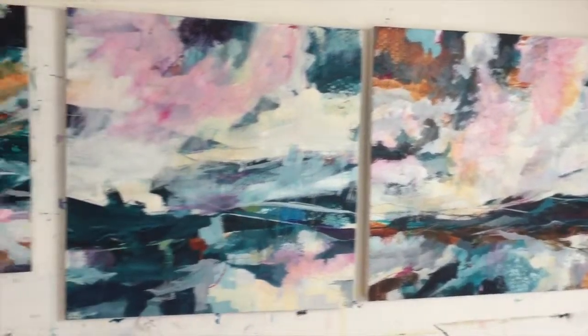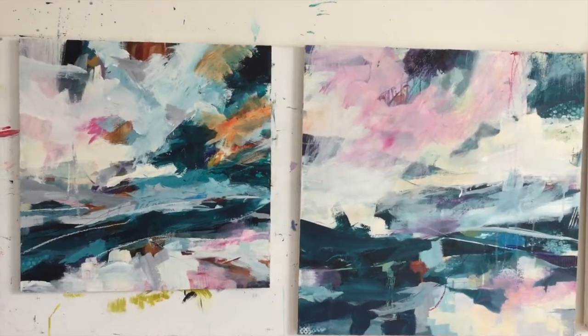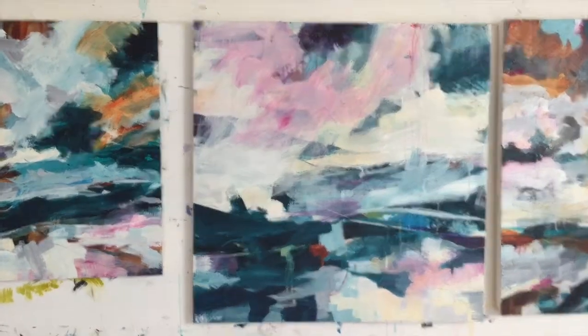I'm here in my studio — I'm not going to get to do any painting today, but I just wanted to show you a little bit of what I've been up to and what I'm working on. If anybody wants to do the same, it would be brilliant to see. These paintings are all at various stages, and I have another one in the house that I'm trying to decide if it's finished.